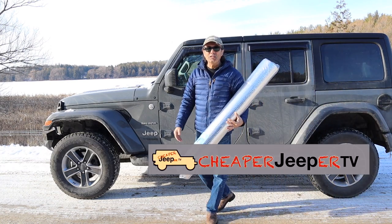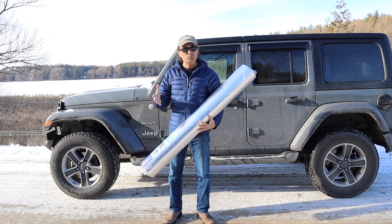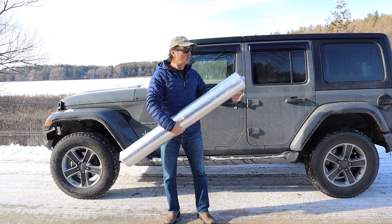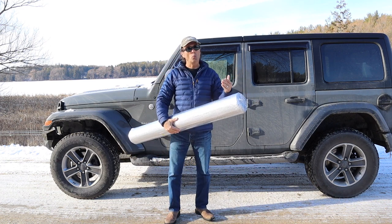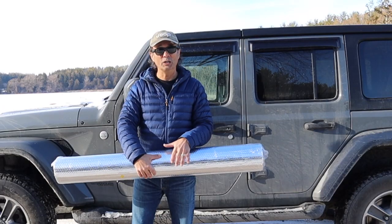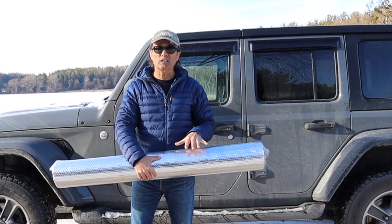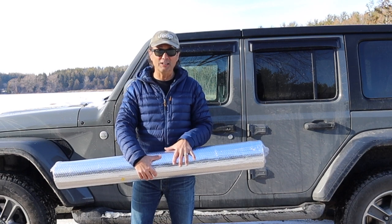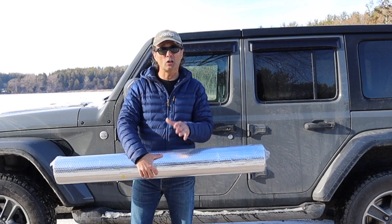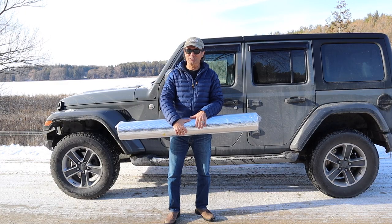Hey, welcome to Cheaper Jeeper TV, the show that helps you get the most free money so that you get the most for your Jeep. In this week's episode we're going to look at Reflectix as a suitable material for window coverings on your Jeep when you're warm weather camping or cold weather camping. We're going to talk about why we want to have window coverings, discuss the properties of Reflectix, and then show you how to install it on your vehicle — all that plus some extra tips, so stick around.